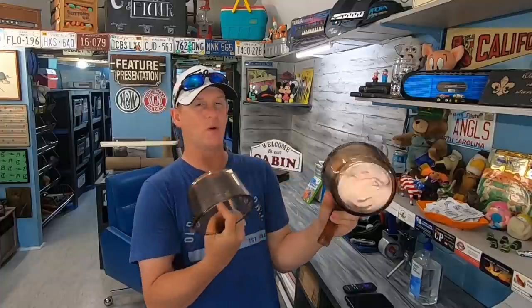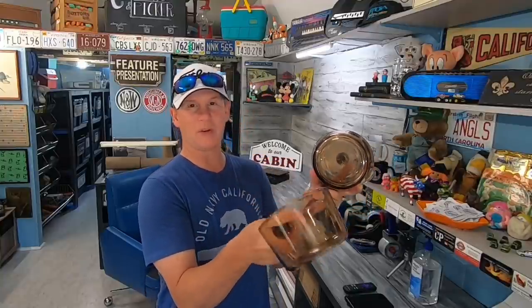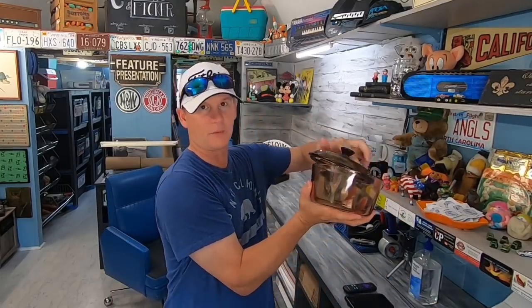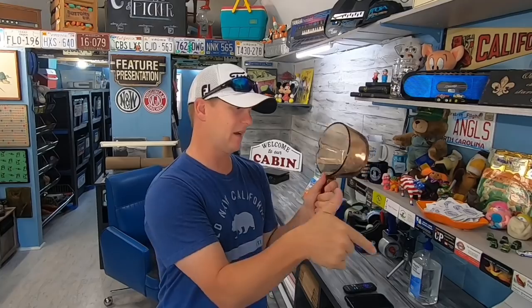Grabbed a couple of these last weekend for a pretty good price — I think it was two dollars for these two and one dollar for the other. One with the lid was two and these were one. This is a 0.7 liter, and this is a full liter right here. Three pieces: a one liter, a 0.7 liter, and the lid — $25 plus shipping.